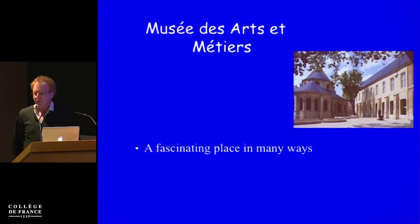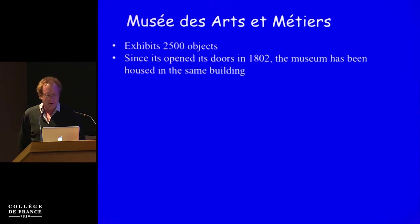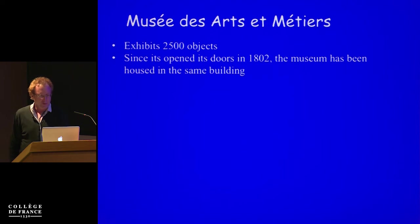I must start with telling you a little bit about my visit to the Museum of Arts and Crafts, because I really got fascinated by the museum in many ways. It's a very beautiful and interesting place. It has actually a huge collection out of which 2,500 objects are displayed. It's in the same place, in the same building, since 1802 when the museum opened.